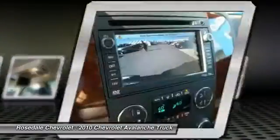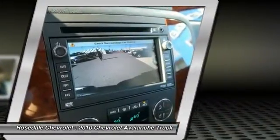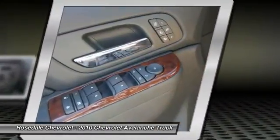Front air conditioning, power steering. This beauty will even make your house keys jealous. Drive it today.